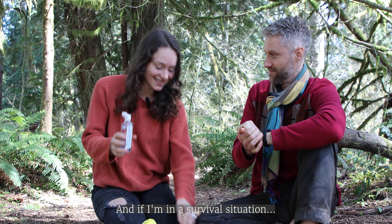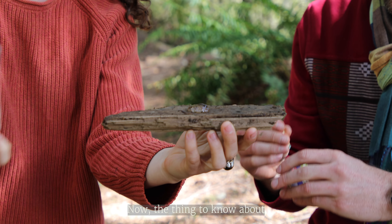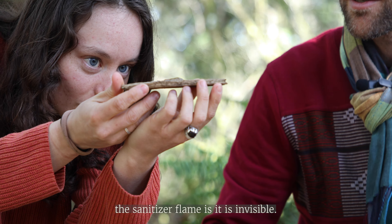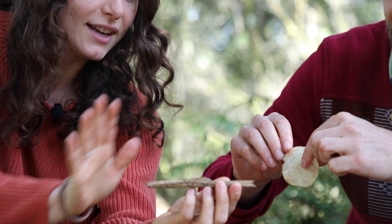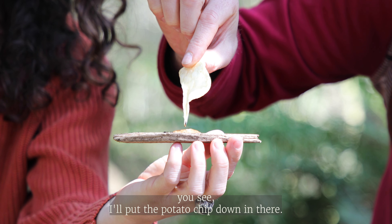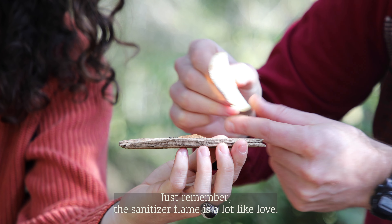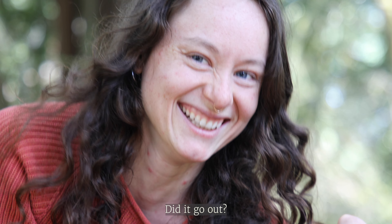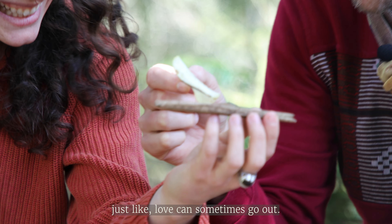And if I'm in a survival situation — now, the thing to know about the sanitizer flame is it is invisible. There's actually a flame here, you may not be able to see it. You see, I'll put the potato chip down in there. Just remember: the hand sanitizer flame is a lot like love — you can't see it, but you can feel it. Did it go out? I think it went out — just like love.